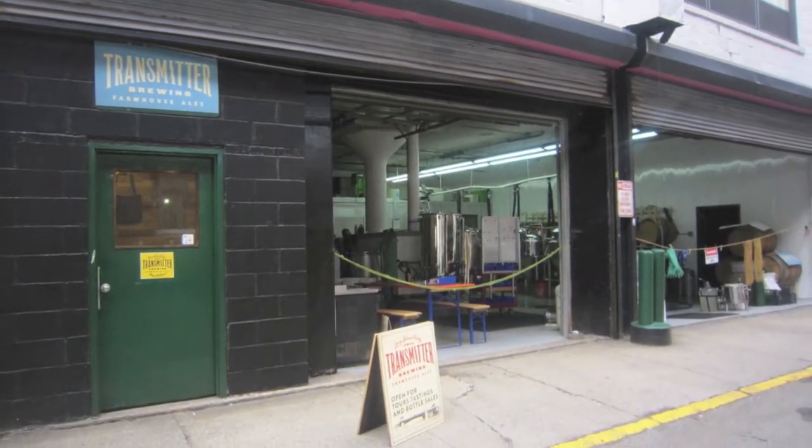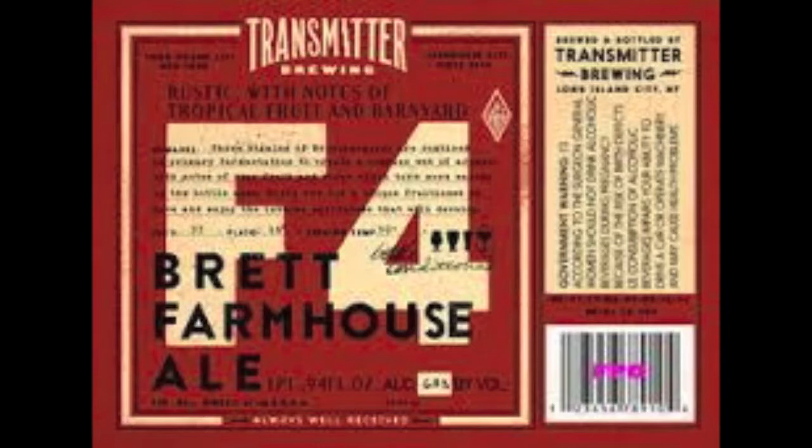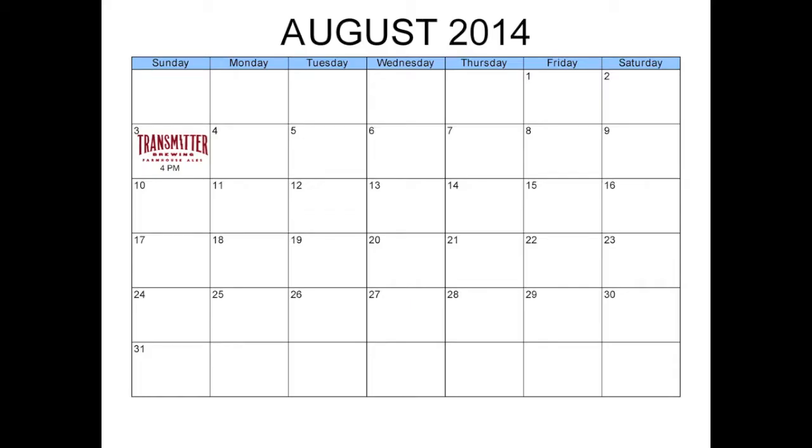I was first introduced to them at the June New York City Homebrewers Guild meeting, where they presented the history of their brewery, what their philosophy is, and of course shared some of their great farmhouse ales. After they finished their presentation, I introduced myself, told them about my blog, and asked if I'd be able to come down to the brewery for a visit.